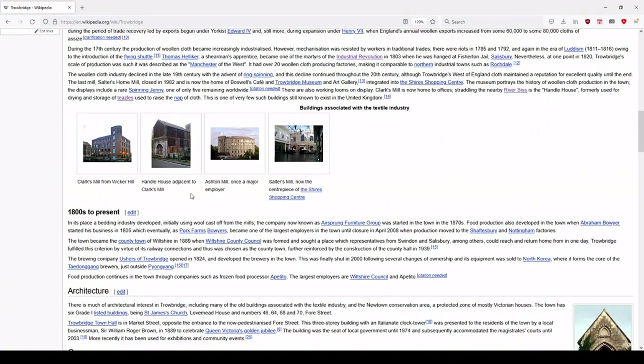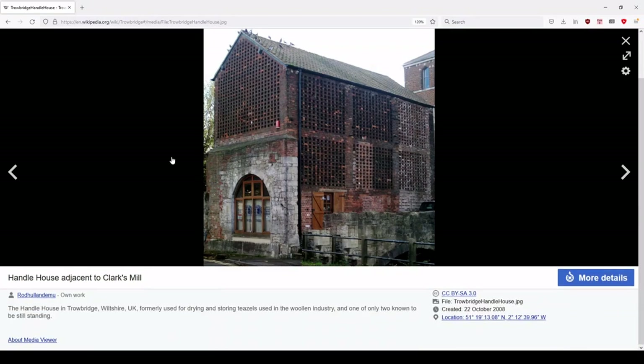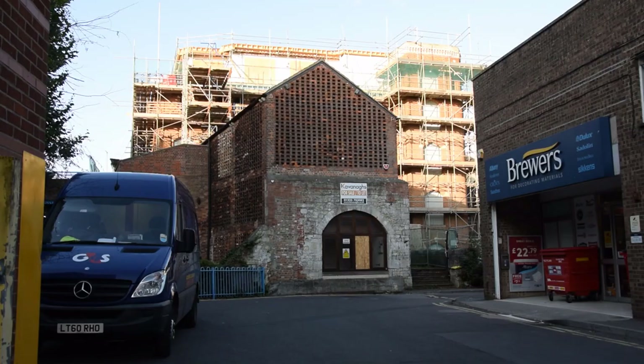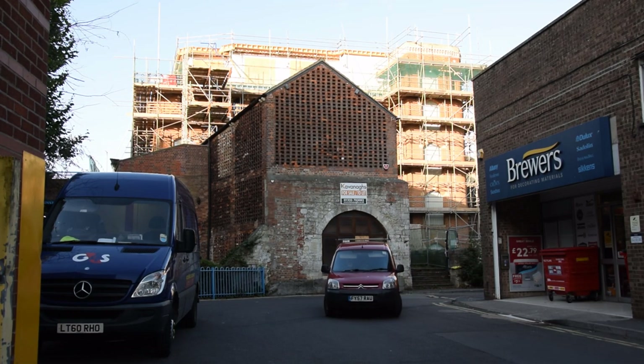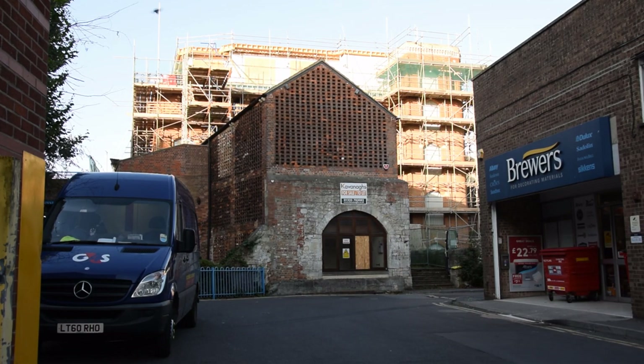My eye was caught by this unusual perforated brick building, the Handel House. I was delighted when the caption informed me that it was built for the storing and drying of teasels used in the woollen industry. I thought: I've got a proper video on my hands now. It's easy for me to visit this Handel House by train to film the place where they were used, so now all I need to do is track down a teasel farm where they are grown, and I'll cover both ends of the industry.